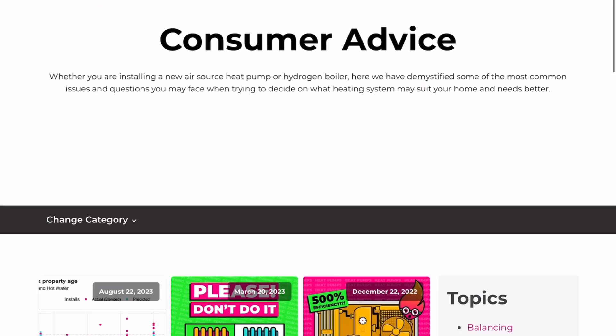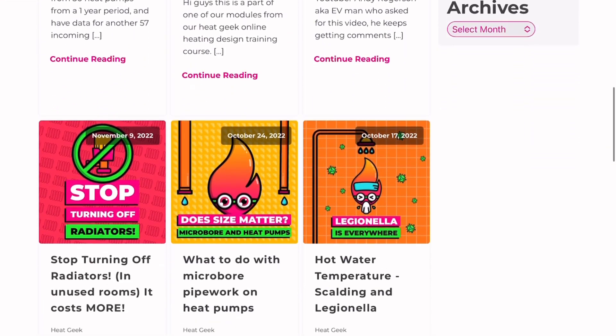If you're interested in heat pumps, or even sceptical about whether they work at all, I would definitely recommend checking out the heatgeek.com website. We've got a lot of consumer information on there to help you make the right decision when it comes to heat pumps.